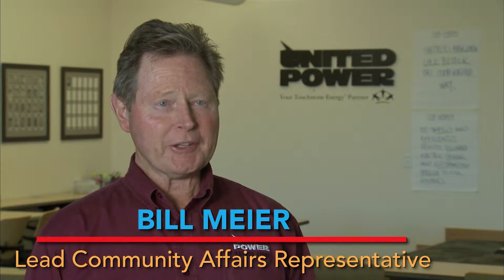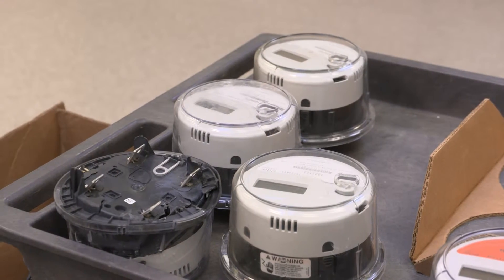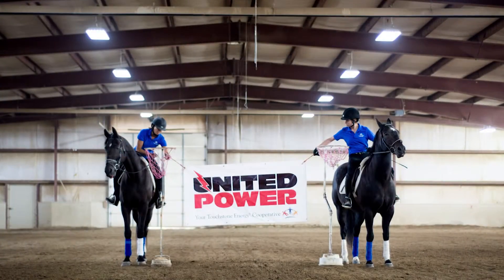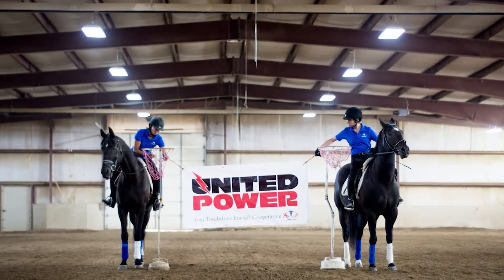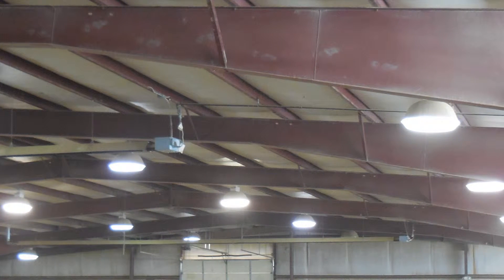We're doing the same sorts of things with our larger commercial and industrial members. With the information from the AMI meter, we're now able to make what has otherwise been invisible since the beginning of electricity visible — we can chart it, put it on paper, hold it in your hand. That allows us to show a member both when and how much energy they're using at any given time, and begin to make recommendations for how they might reduce their energy or shift the load from peak periods to off-peak periods.